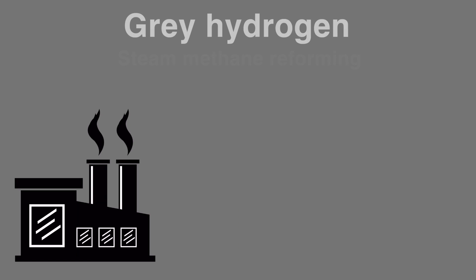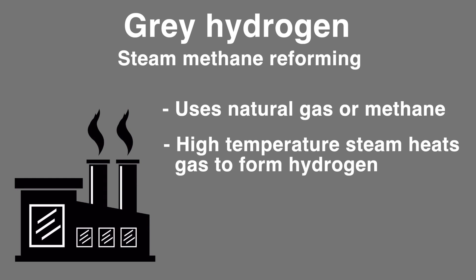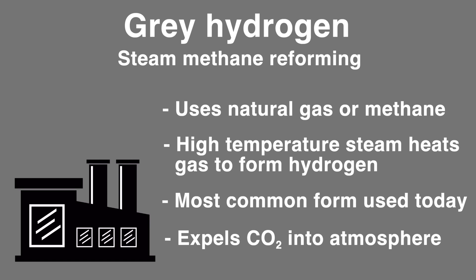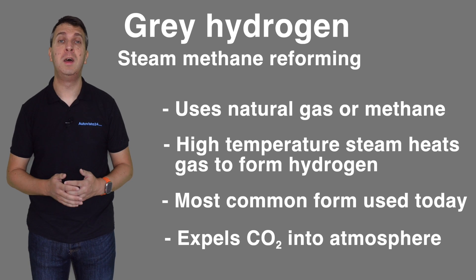Grey hydrogen is created using natural gas or methane via a process called steam methane reforming, where high temperature steam is used to heat the gas together with a catalyst, producing hydrogen. This is currently the most common form of hydrogen production, but it also expels carbon dioxide directly into the atmosphere, making it highly unsustainable — especially for vehicles with zero emission ambitions.